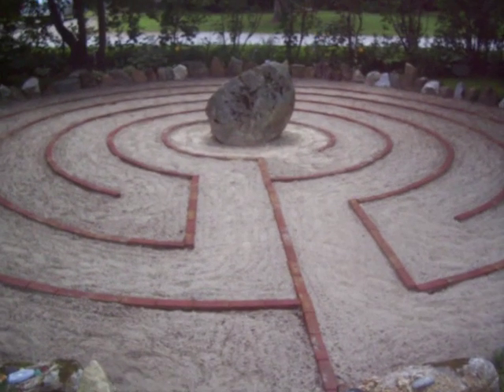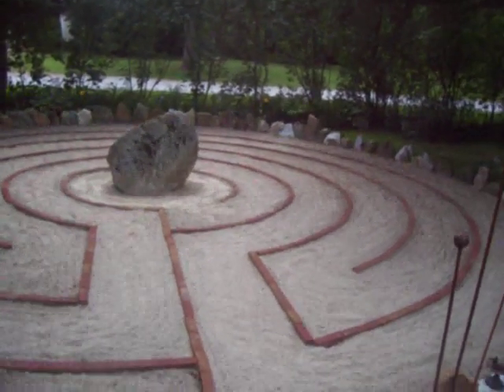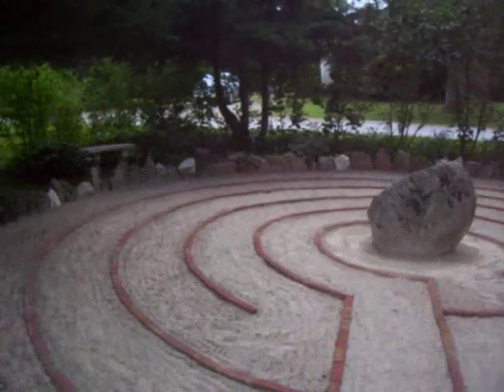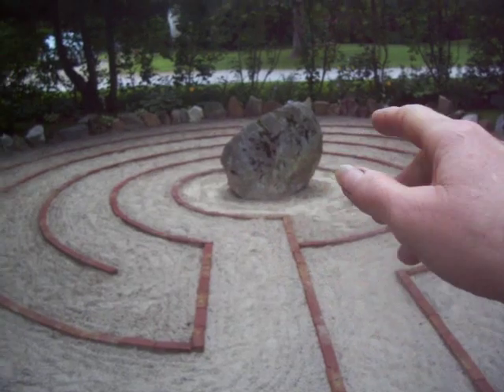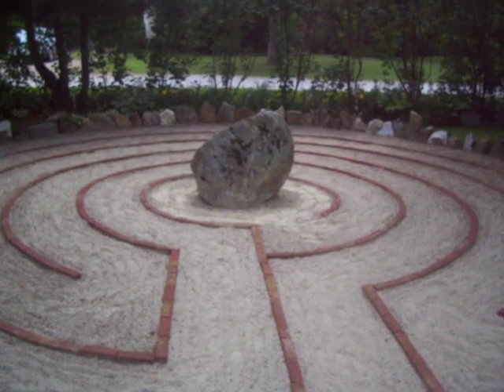She dug it herself and she put the sand in and the bricks, and she made perfect circles. Then she put all the rocks around the side. See the center of the garden — the center sand is a very expensive sand. So when you walk it barefoot, you get to the center and it's that very wonderful sand.